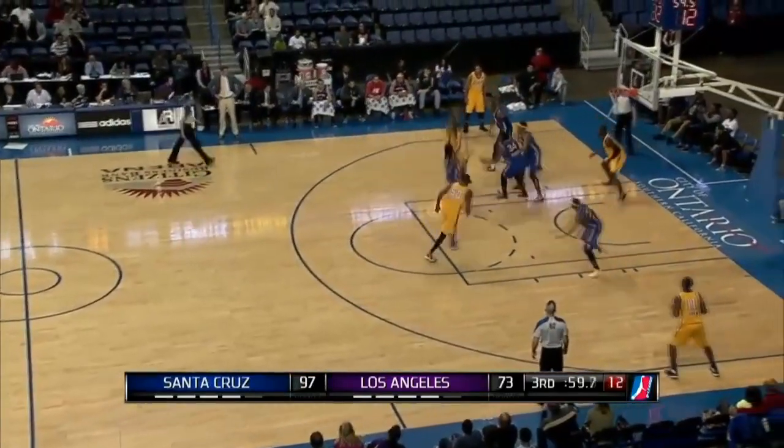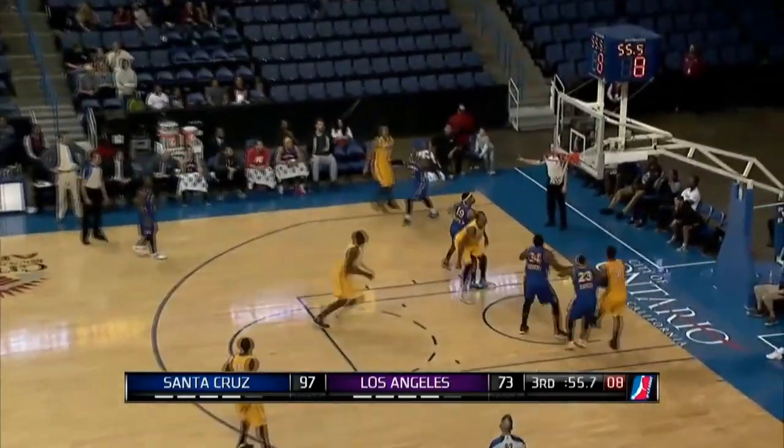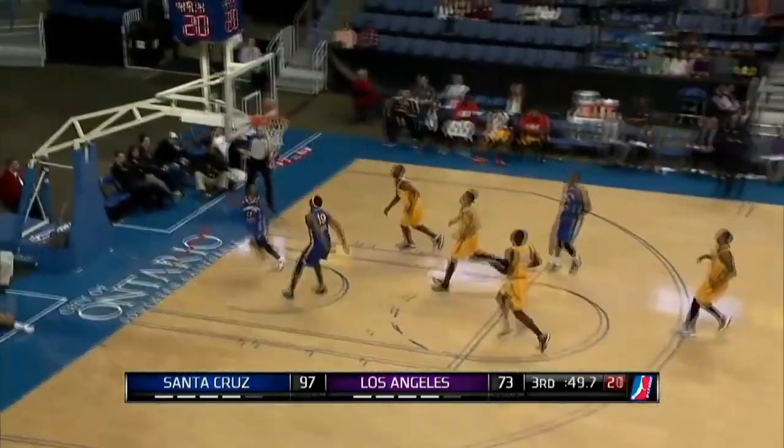97-73, LA down. Gardner with the block on blue. Brown got it back, Vereen the rebound. How about 5'7" Kiwi Gardner — a steal and a block for Santa Cruz, and now an amazing ball fake to beat Andre Ingram on the two-on-one. It's 99-73.